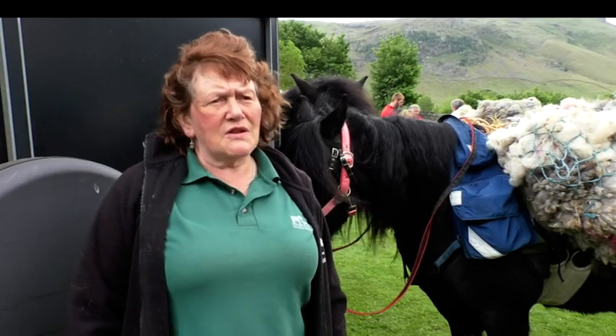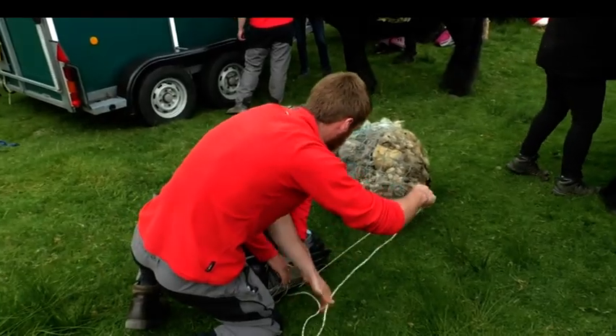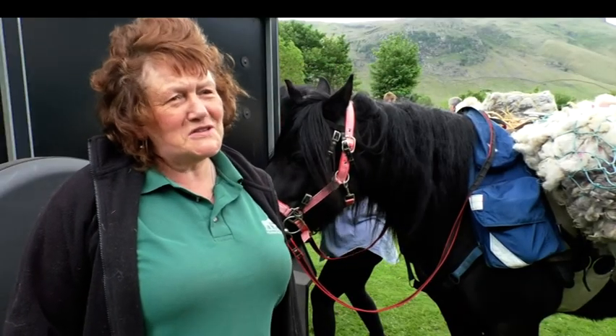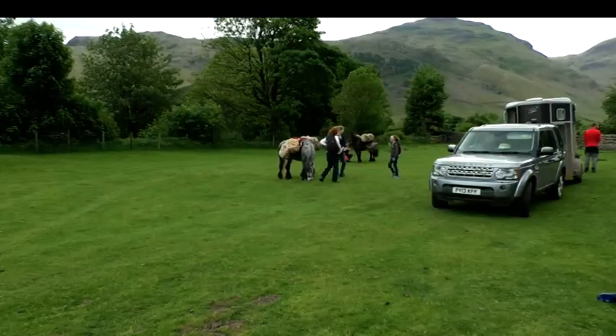The Fell Pony Society was certainly of that mind, so that's why we're here. I'm sure they'll do absolutely fantastic — I've never known a fell pony that hasn't just risen to the occasion, so I'm sure they'll do great.